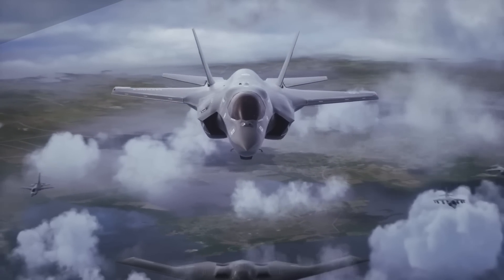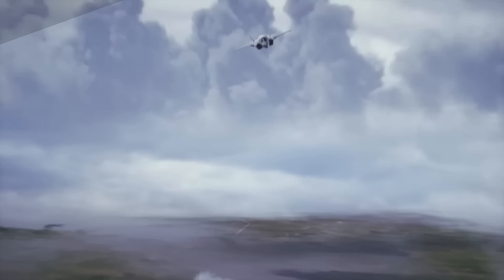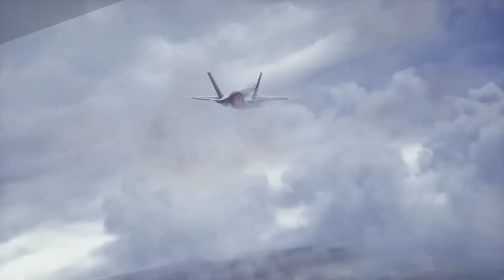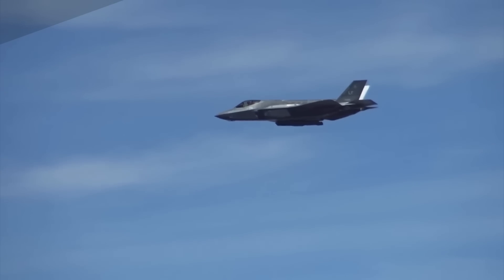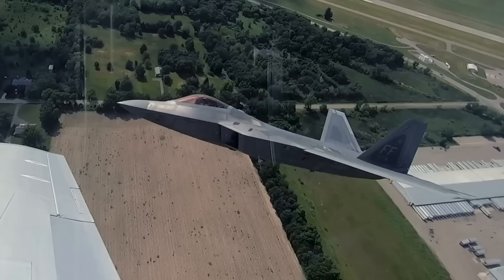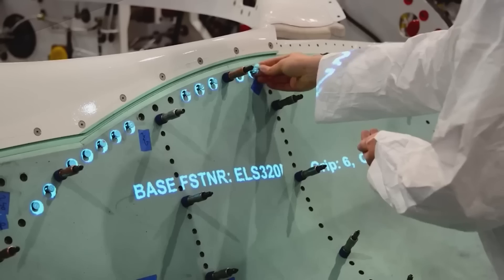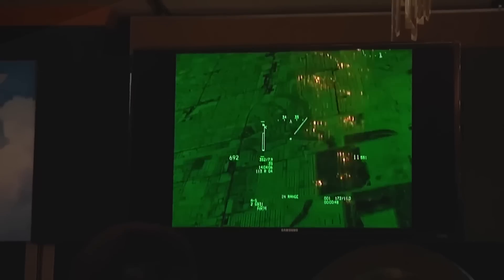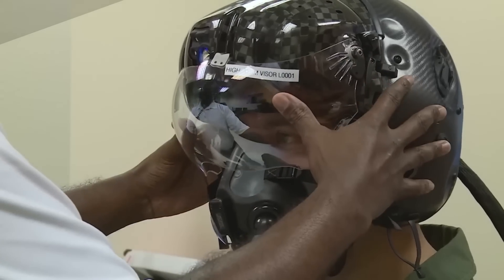The F-35B is arguably the most advanced plane ever made — a jack-of-all-trades stealth fighter plane combining and improving on the capabilities of the F-16, AV-8B Harrier, and B-2. It is a highly maneuverable fighter capable of attacking both airborne and ground-based targets, fitted with the most advanced sensors and computer systems, sharing information almost instantly with allies and presenting it directly on the pilot's helmet visor, giving unparalleled situational awareness and allowing a flight of F-35s to effectively fight as a hive mind.